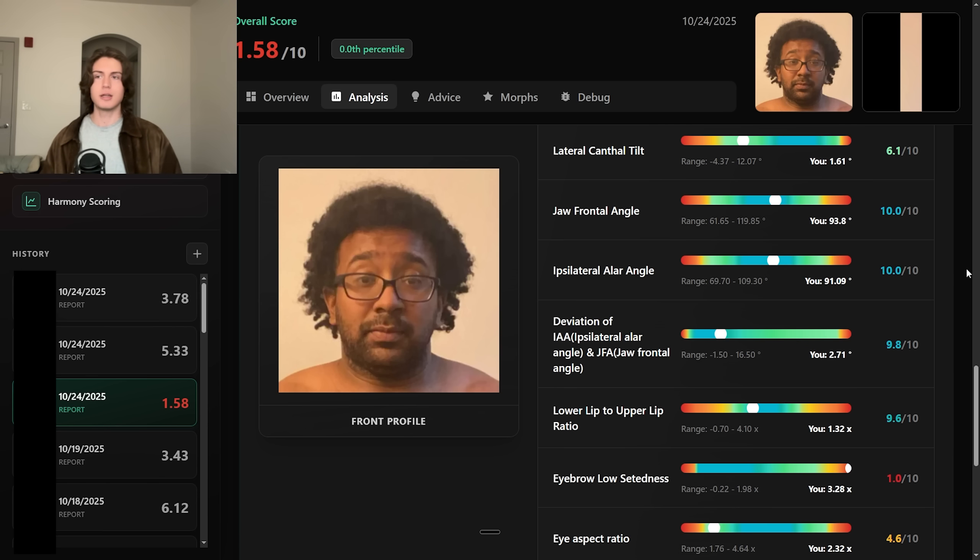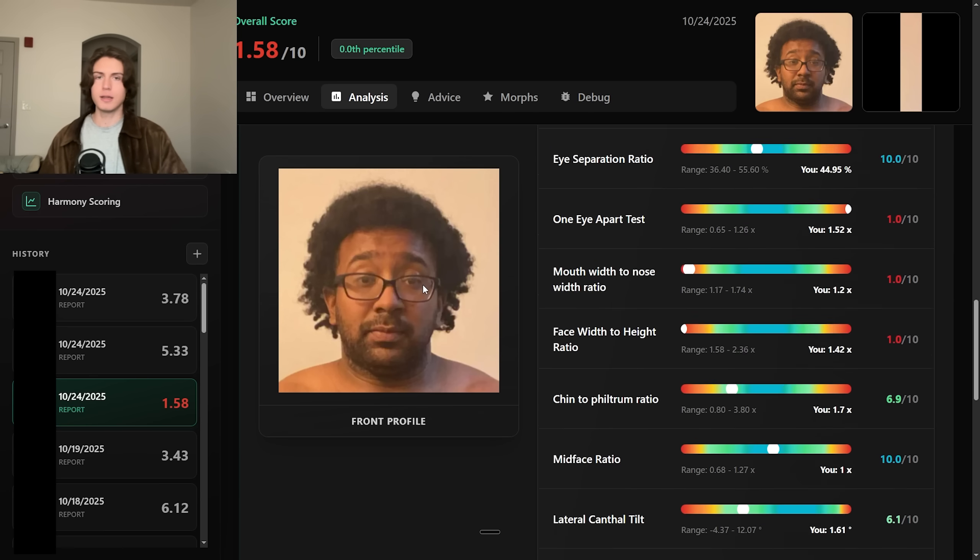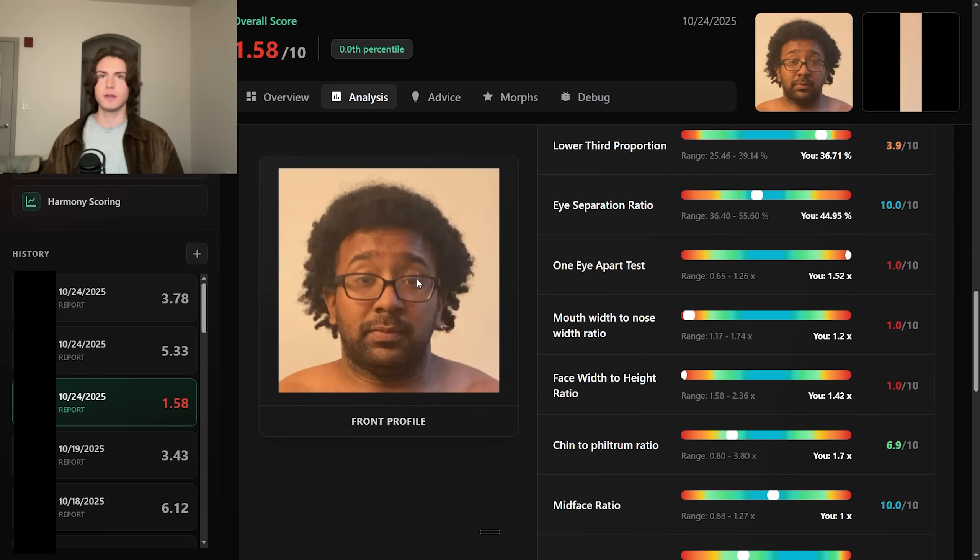The eyebrow high-set issue, on top of them being negatively tilted with lots of upper eyelid exposure, is what makes this an objectively bad eye region. The facial fat is something he can fix, and we just don't see much bone robusticity — which could also be due to the facial fat. It's kind of a brutal video, but I think it's important to show good and bad faces and explain the logic behind them.